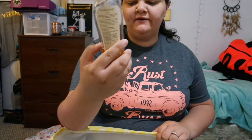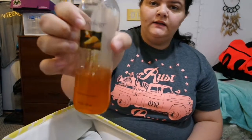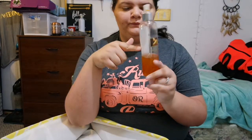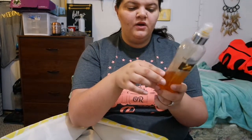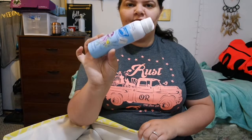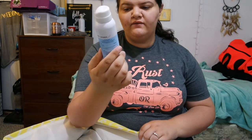Next I have this Bodycology toasted sugar fragrance mist. As you can see there's some in it but it's a weird color — it's not supposed to be. It used to be a light brown but I still used it because it was halfway full. I got to this point and you can't even smell it anymore, and I realized you're only supposed to have this for 12 months.